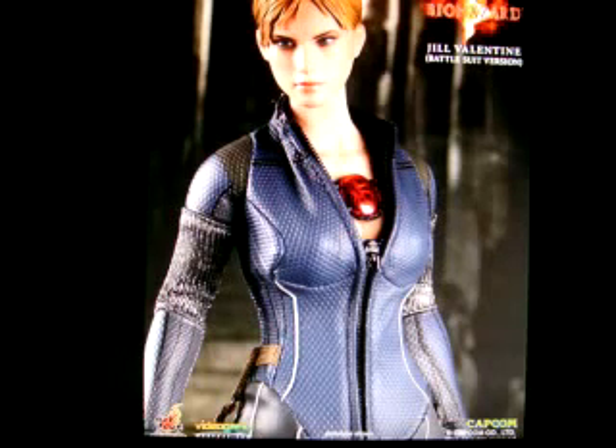I'm still waiting on another Hot Toys figure - the Batman 1989 Michael Keaton version. I'm waiting on pre-orders for that. I'll probably stop collecting soon because I'm getting married and might move out, so I'm not gonna keep collecting all my life - I'll stop eventually. Anyway, let me know if you're getting this Jill Valentine Battlesuit version.